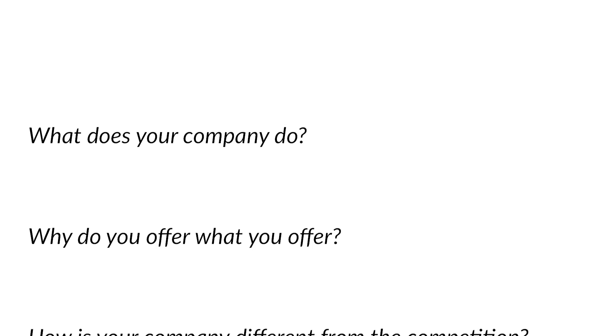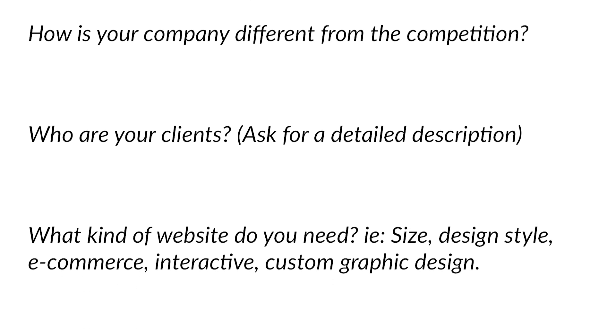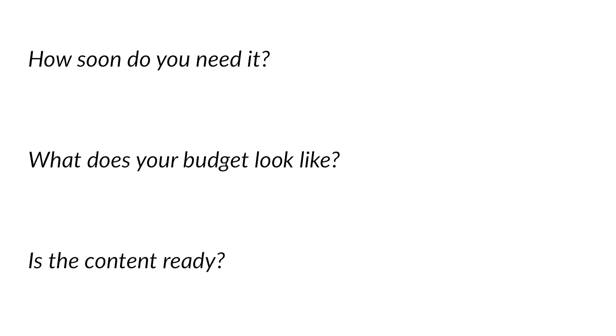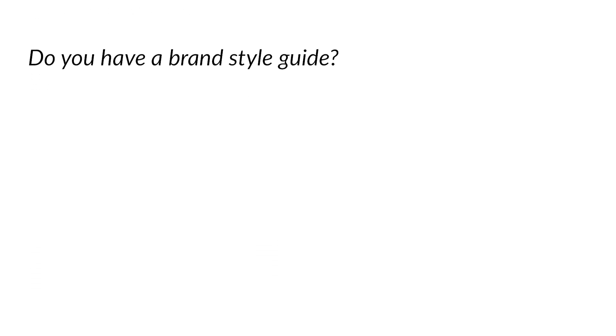Here are some questions to ask during the discovery call: What does your company do? Why do you offer what you offer? How is your company different from the competition? Who are your clients? What kind of website do you need? How soon do you need it? What does your budget look like? Is the content ready? And do you have a brand style guide?